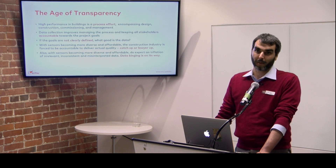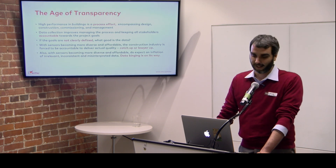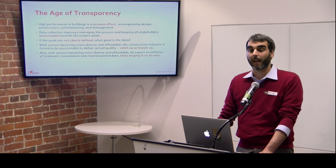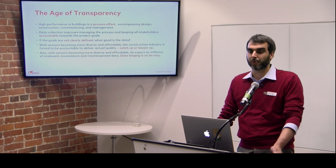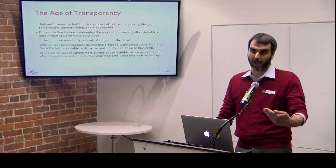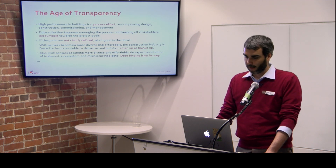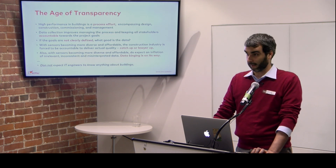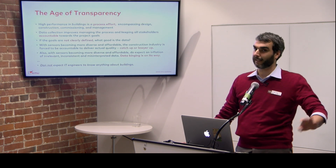With sensors becoming more diverse and affordable, do expect to see a lot of data that is irrelevant, inconsistent, and doesn't make sense. With more data and nicer graphs available, I've already seen people bragging on social media about things that, if they could actually read the graph, they would understand are showing something that is not working. And last but not least: don't expect IT engineers to know anything about buildings — as if they have never seen a building before.